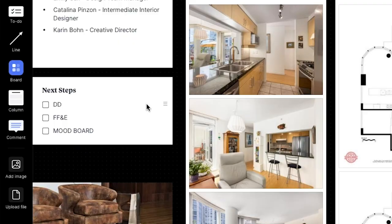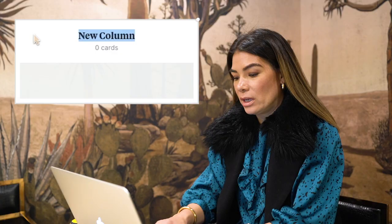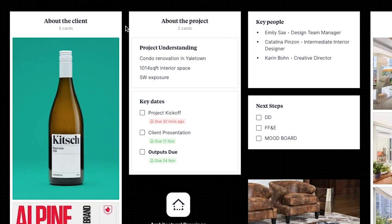You can drag and drop, move things around. If you want to start a new board, a note, or a column, you just go over to the left-hand menu and pull it over. We can call this 'next steps' — and Crystal's computer, did that just update for you? We can all be working in Milanote simultaneously. We have a column here called 'about the client' — in this case, he recently purchased this condo which is just over a thousand square feet.